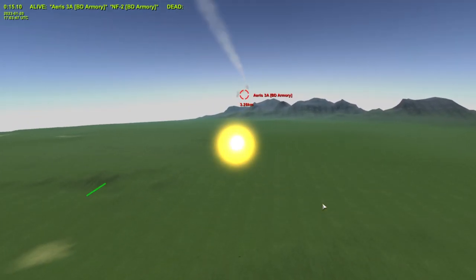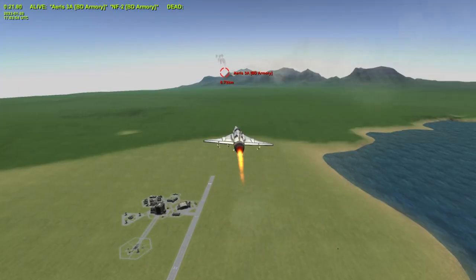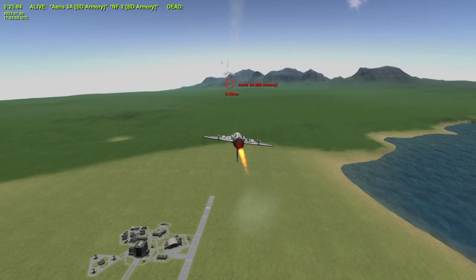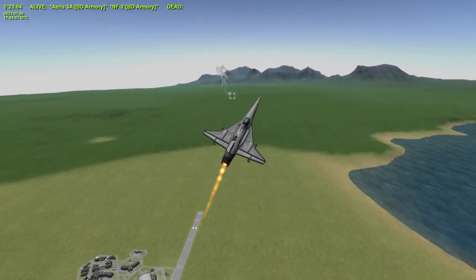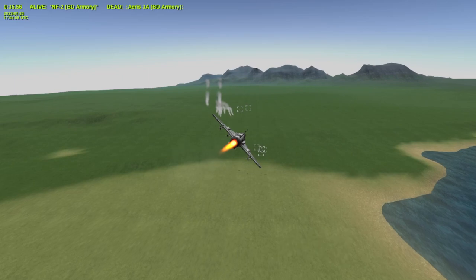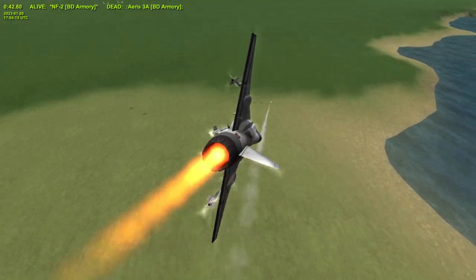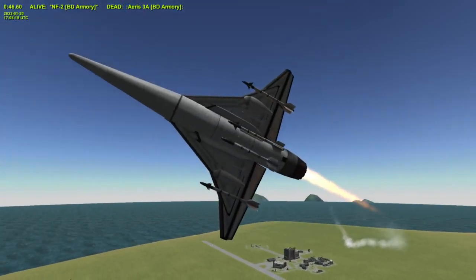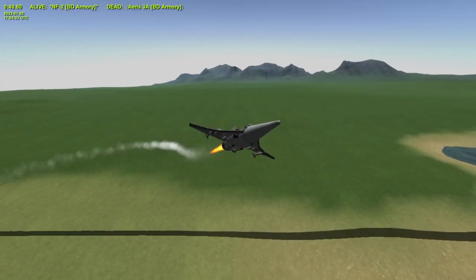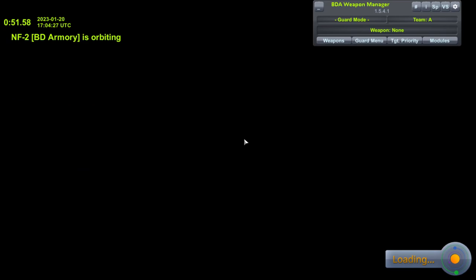It has flares and chaff and everything — it has countermeasures. I did give it those. And it's down. I just don't think it's fast enough. Now, it did win that one time off-camera, which was pretty wild. It has not done that again, obviously — it has not been able to replicate that. Still, it's interesting how well it's doing, all things considered.